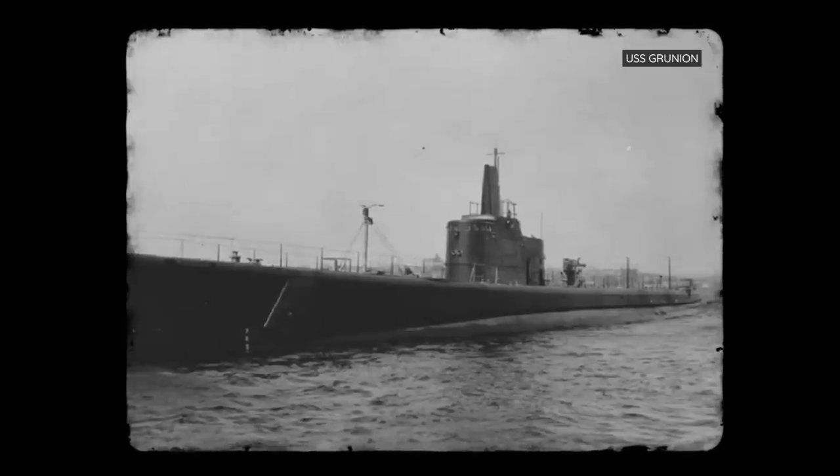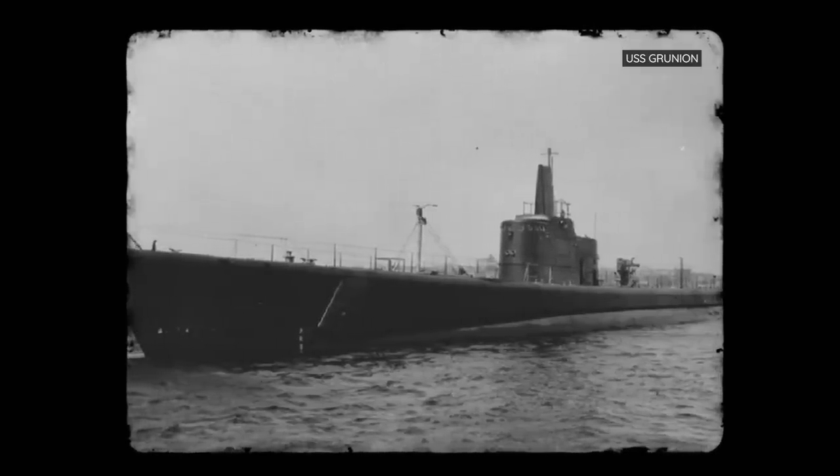Many torpedoes that did make contact with their targets never exploded at all because of fragile firing pins, which often bent due to the speed of the torpedo. The Mark 14's worst issue, though, was its tendency to circle back due to problems with its gyro angle, meaning American submarines sometimes had to dodge their own torpedoes.